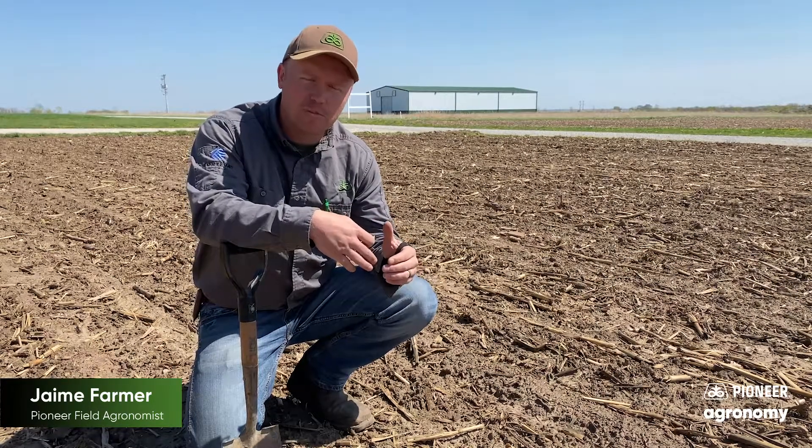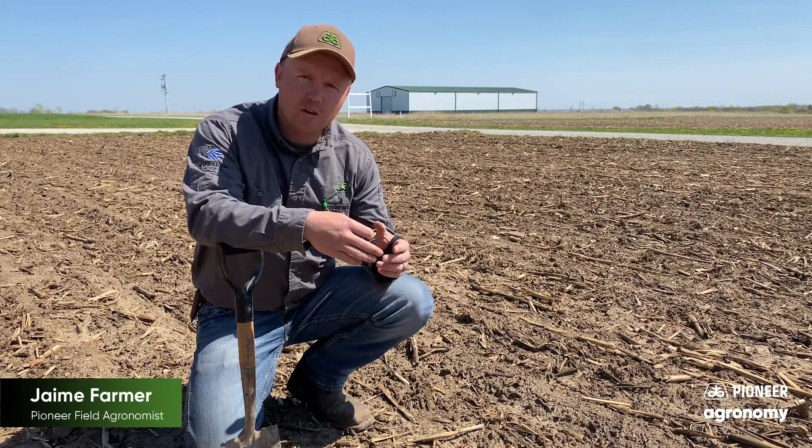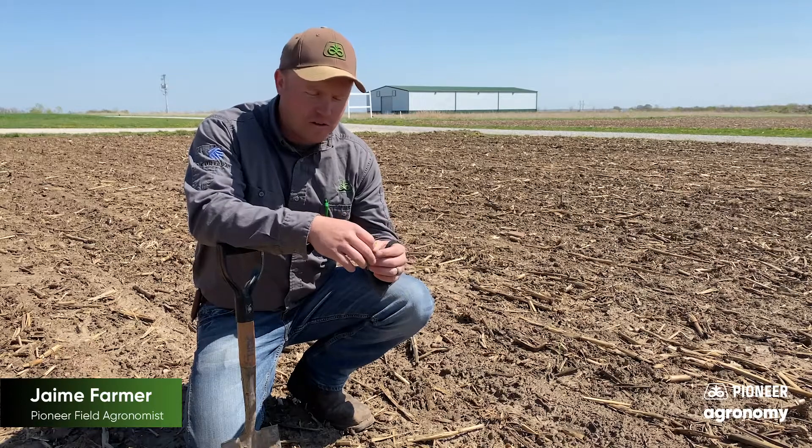So here we are, April 14th, we're standing in some April 1st planted soybeans in West Central Missouri. Thinking about GDUs and emergence for soybeans, we look for roughly 90 to 130 GDUs, depending on planting depth and variety, before we start to see emergence. As you can see in this field, we have several of these soybeans starting to neck through today.